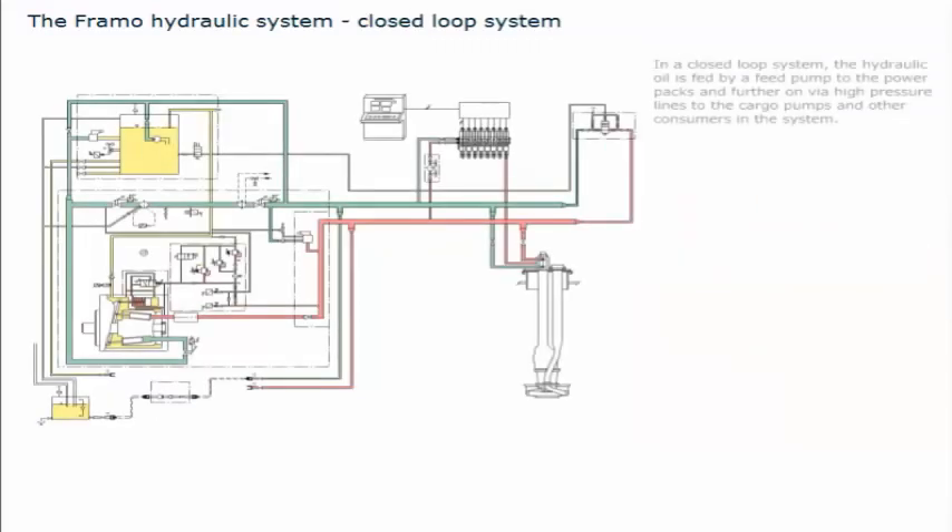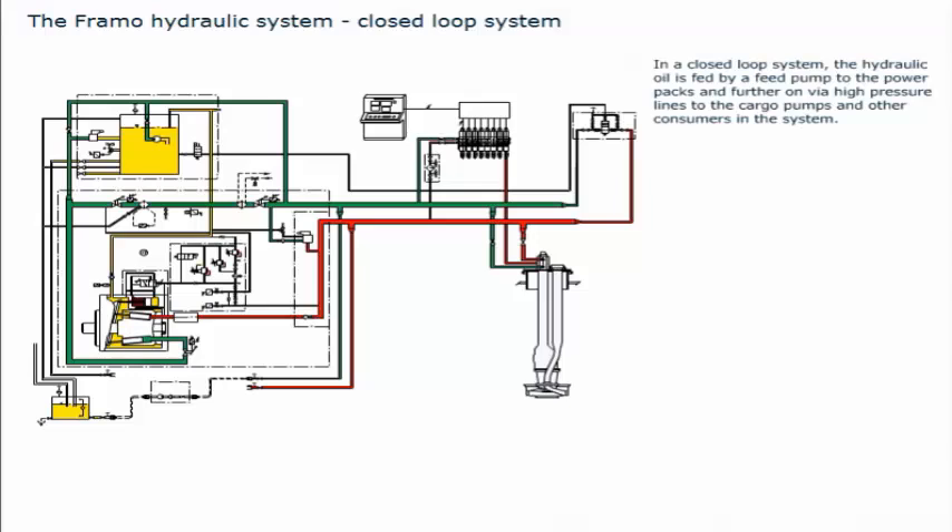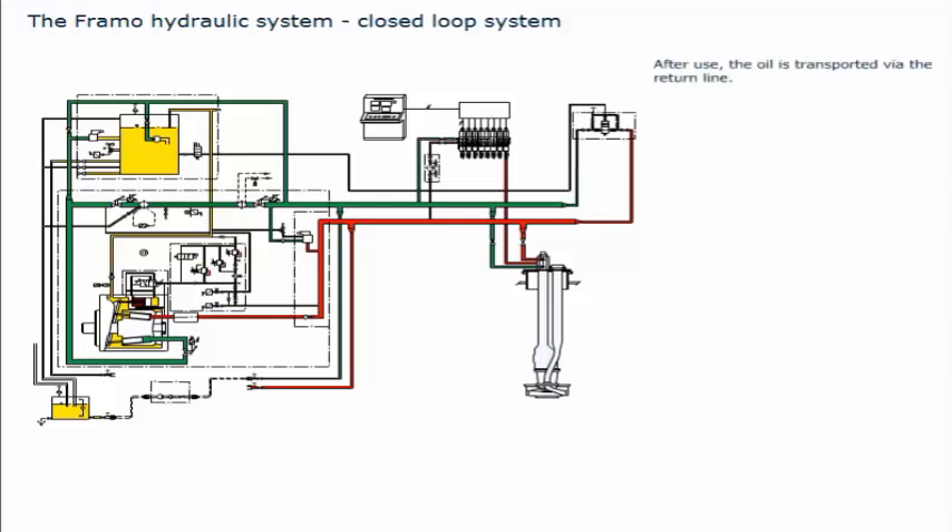In a closed loop system, the hydraulic oil is fed by a feed pump to the power packs, and further on via high pressure lines to the cargo pumps and other consumers. After use, the oil is transported via the return line. In a closed system, only 10% of the oil goes back to the hydraulic tank, while the rest is used directly on the power packs and back to the consumers. A pilot line is installed to each capacity control valve for remote operation from the cargo control room. An oil cooler is installed to keep the oil temperature within desired limits. Three feed pumps are installed on the hydraulic tank: one running constantly, one in standby mode, and one in reserve.